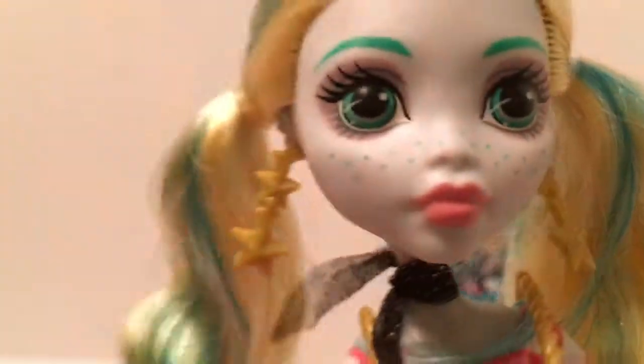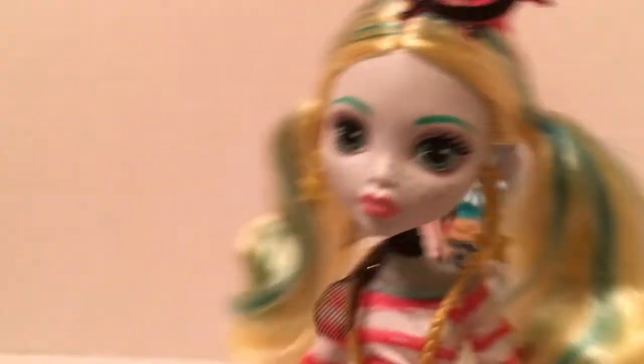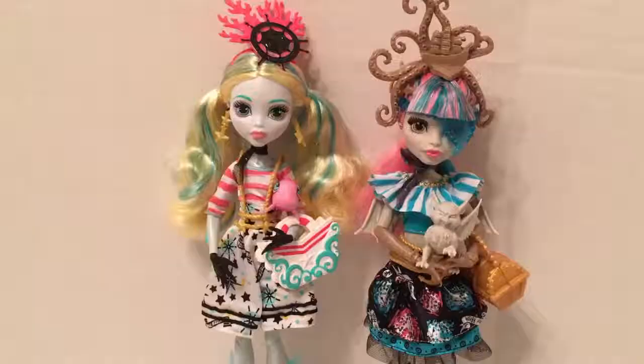She's just so adorable. I don't have any other Laguna doll, so she is so cute. I really like the Shriek Wrecks series — I think all the dolls are really adorable, and these two might be the best of the bunch.